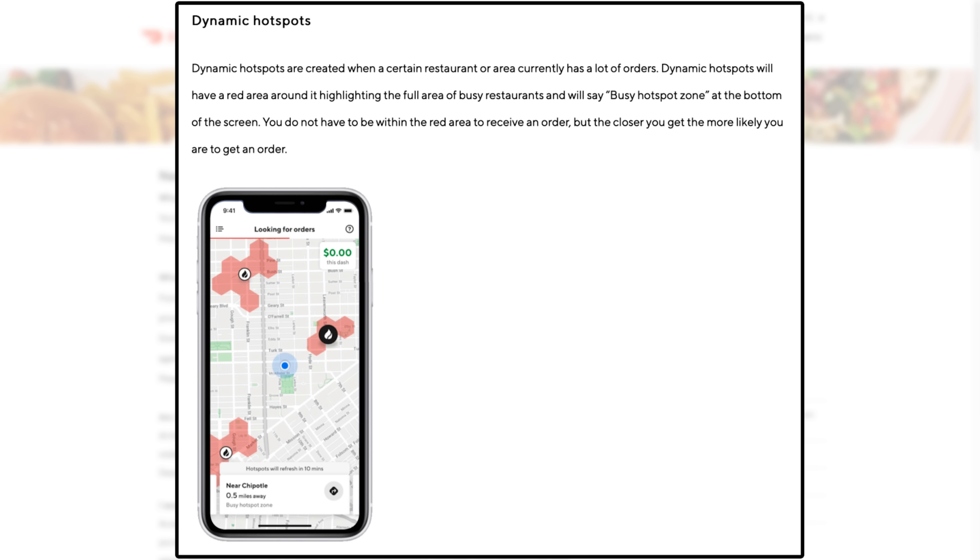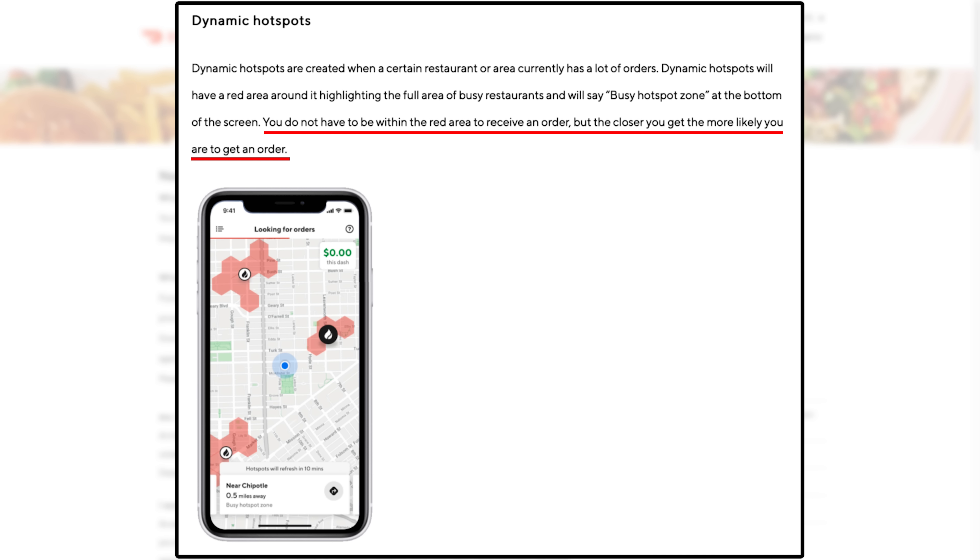Now driving strategies — and here's some new verbiage. Your Dasher app shows hotspots, but there are actually two different types. First are dynamic hotspots. You do not have to be within the red area to receive an order, but the closer you get, the more likely you are to get one. These refresh every 10 minutes and the red zones encompass all the restaurants in a given busy area. It says you don't have to be in the red zone, but the closer you get, the more likely you are to get an order — food for thought.